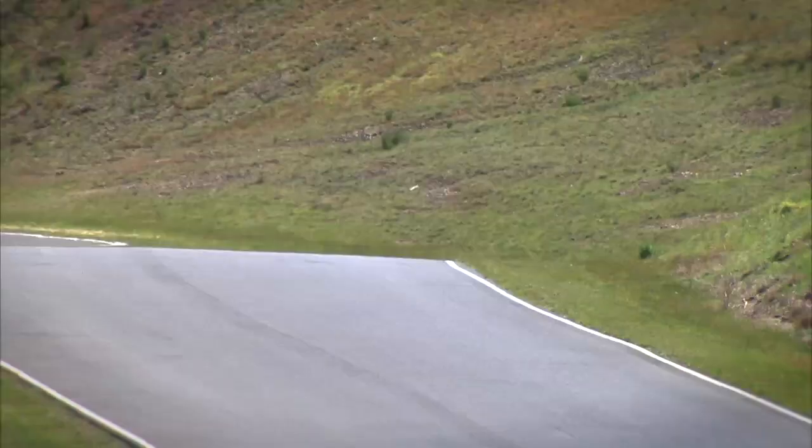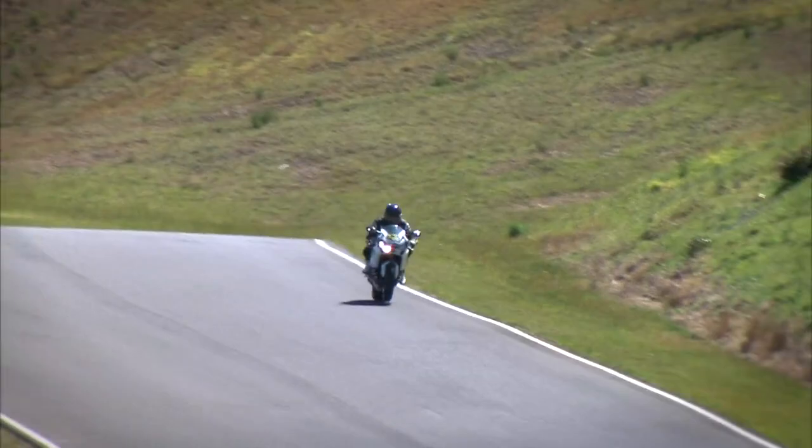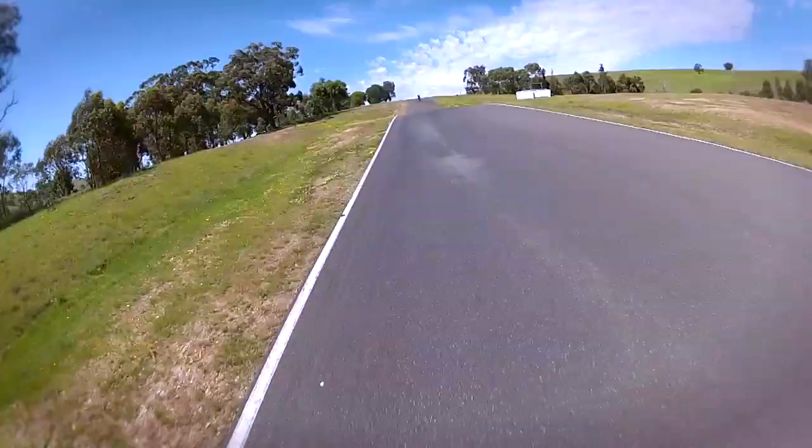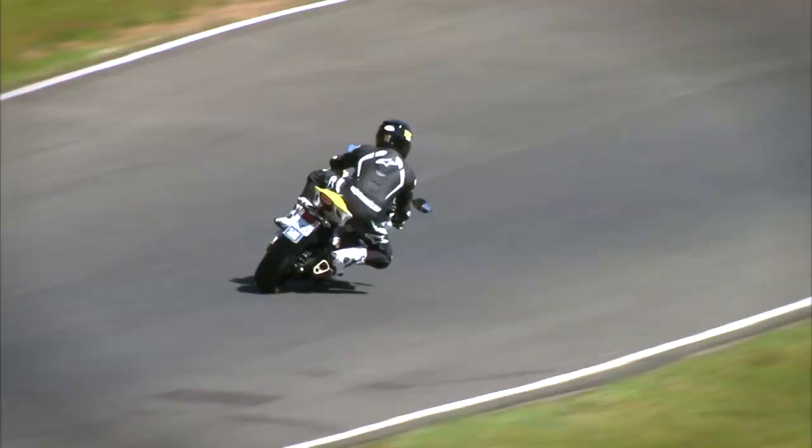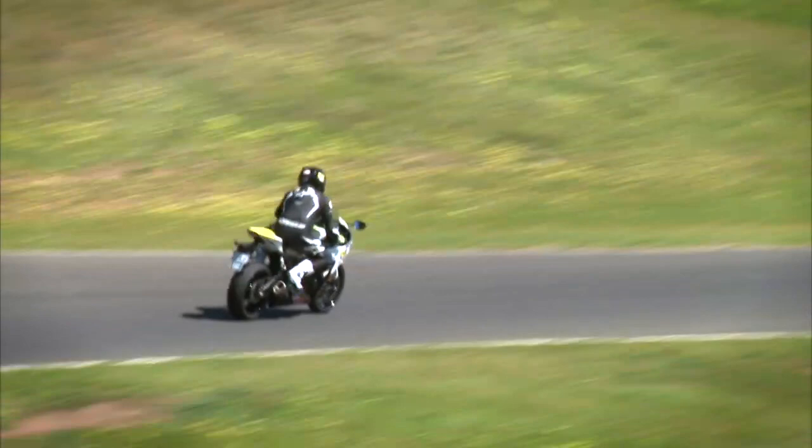Up through the gears to four before braking as we head into a sharp right-hand turn five. The Fireblade is again really well balanced under heavy braking like this. It's back on the throttle and shifting up again as we head through this winding downhill section of the track through the right-hander.